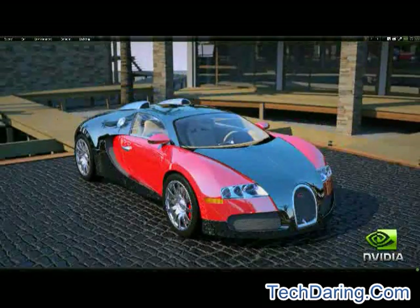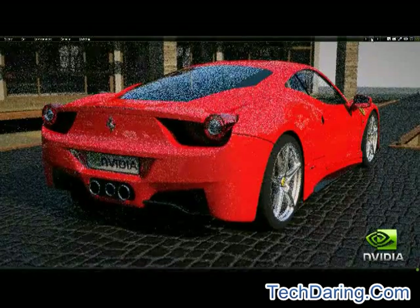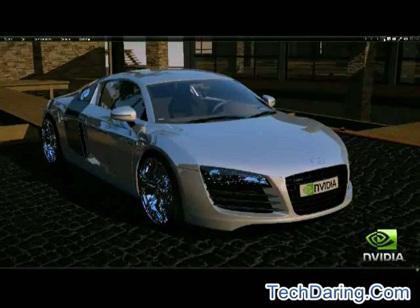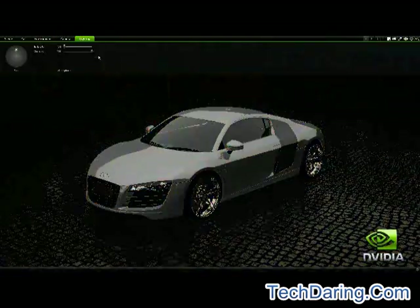CUDA is utilized to dramatically accelerate ray tracing performance. Each vehicle model has an assortment of customizable parameters so you can control the look and feel of the materials, the lighting, and the scene. Enter into the interactive mode where a quick, limited rendering is done of the scene.